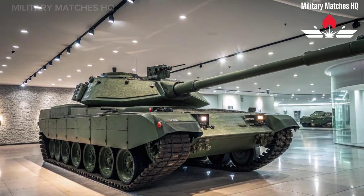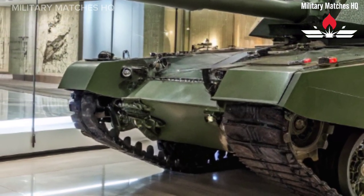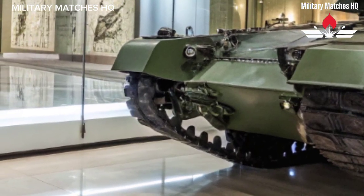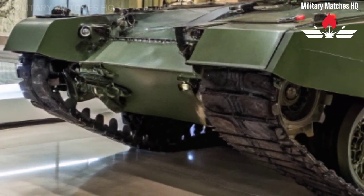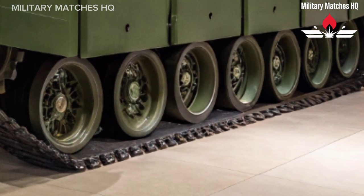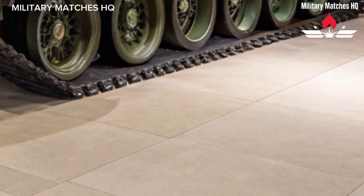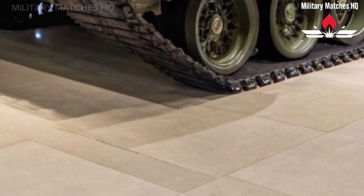The Challenger 3 represents a major leap forward from its predecessor, the Challenger 2. While it may look similar at first glance, almost everything under the surface has been redesigned or upgraded. This is not just a simple update — it's a complete modernization aimed at keeping Britain's armored capability at the top tier of NATO and global standards.